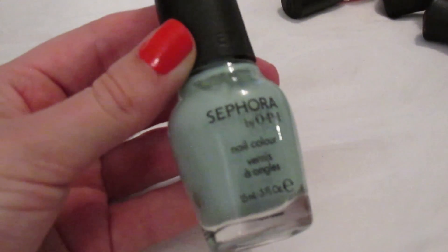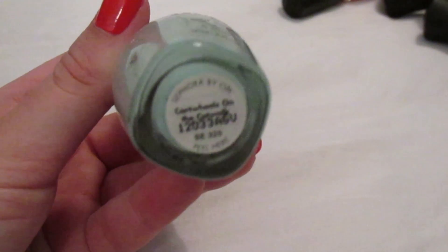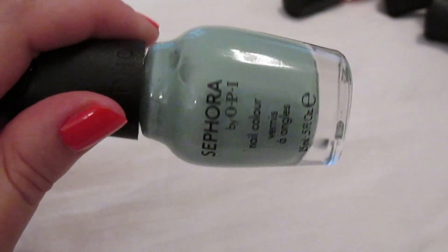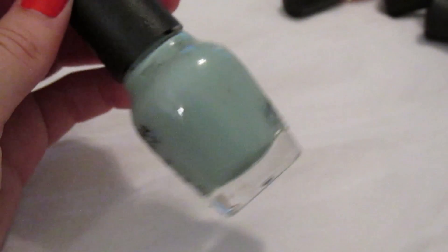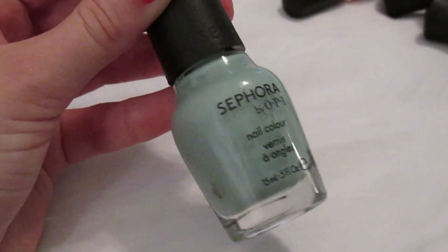Moving on to OPI. First I have a Sephora by OPI — Sephora no longer has this collection, they moved on to Formula X — called 'Cartwheels on the Catwalk,' a collaboration with Betsy Johnson. It was supposedly fragranced with Betsy Johnson perfume once dried, though I don't notice that. It's a very light baby dusty cloud blue, and I love it — and since you can't get it anymore, I'm glad I have it.